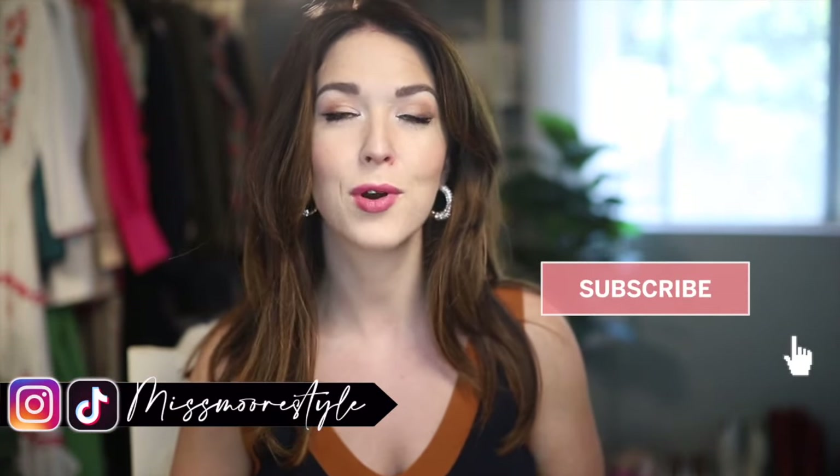Hello everyone, welcome back to my channel. My name is Jessica of the blog Miss More Style, here on YouTube. I make videos about affordable fashion, beauty, lifestyle, and travel. If you are interested in those topics and you want to see more of my content, definitely be sure to hit that red subscribe button right down below.